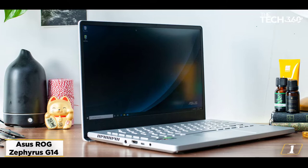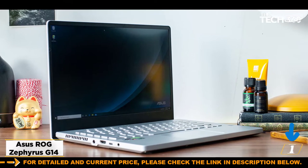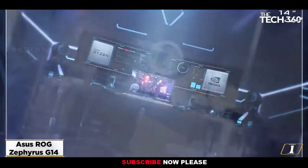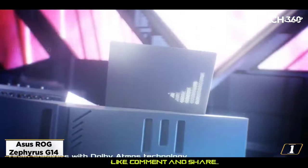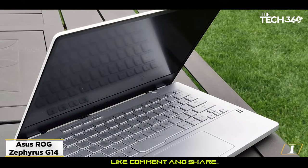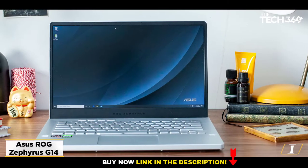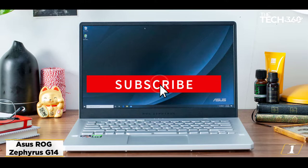Starting at number 1: the Asus ROG Zephyrus G14. If you are looking for the best laptop for gaming, then this is the most perfect choice for you. The Asus ROG Zephyrus G14 may be missing a webcam and a Thunderbolt 3 port, but it's damn near close to perfection, garnering our coveted yet rarely given 5-star rating. This is an absolute beast of a gaming laptop, delivering incredible performance with its AMD Ryzen 4000 processors and NVIDIA RTX 2060 graphics card.